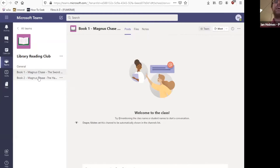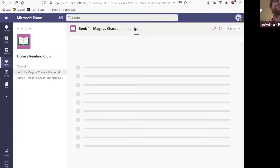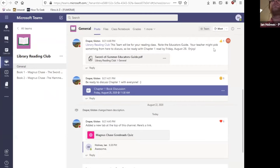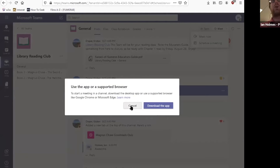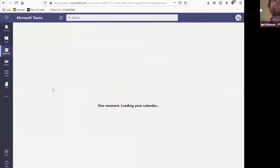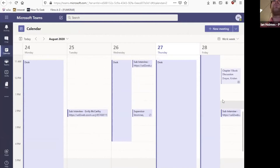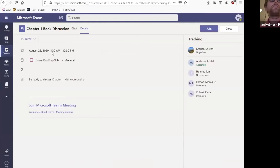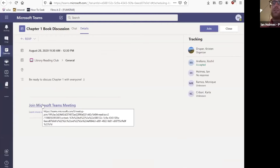Each channel has its own tabs, so the files in Book One would not be the same as the files in the general channel — each channel is its own unique sphere. If you've got a meeting or class to attend, there's a Meet button up here. You can schedule a meeting or choose Meet Now. You can see meetings on your Calendar as well — for example, Chapter One Book Discussion is tomorrow at 11:30, and at that time I can click 'Join Microsoft Teams Meeting' and it'll pull me into the lobby with my camera and microphone.